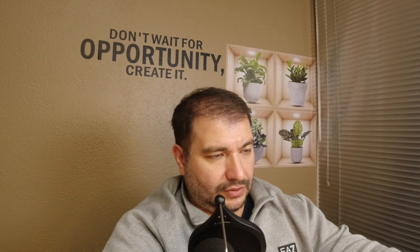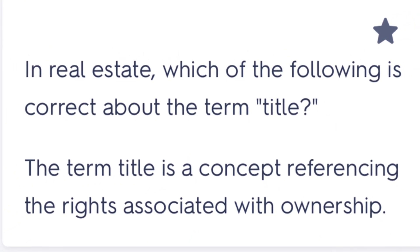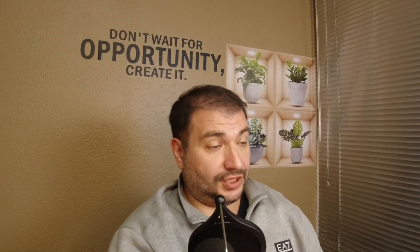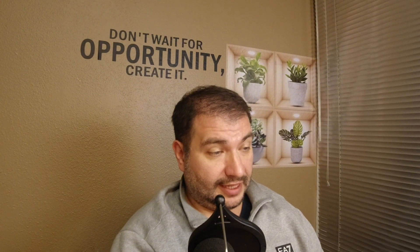There was a question about title in real estate: which of the following is correct about the term 'title'? The correct answer was: the term title is a concept referencing the rights associated with ownership.